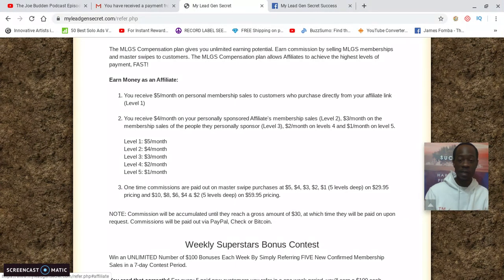The comp plan is structured in a way where people are crushing it because it follows a multi-level structure. When somebody joins you in My Lead Gen Secrets, you earn $5 per month from each person on level one, $4 on level two, $3 on level three, $2 on level four, and $1 on level five. It's important to focus on the leads and traffic rather than just the referral numbers — people are making thousands per month in residual income.